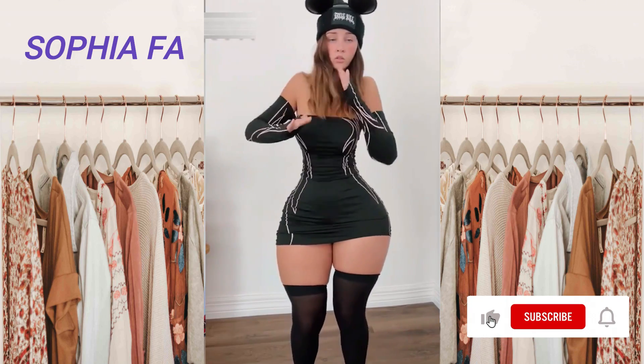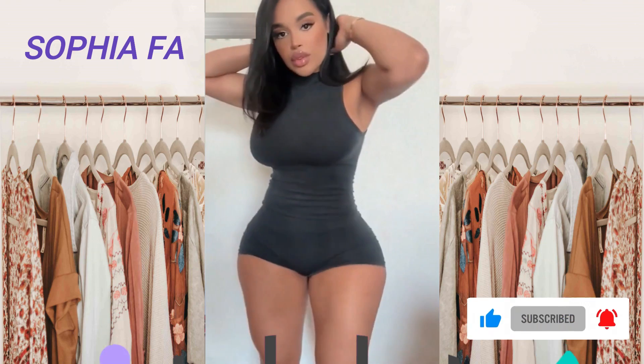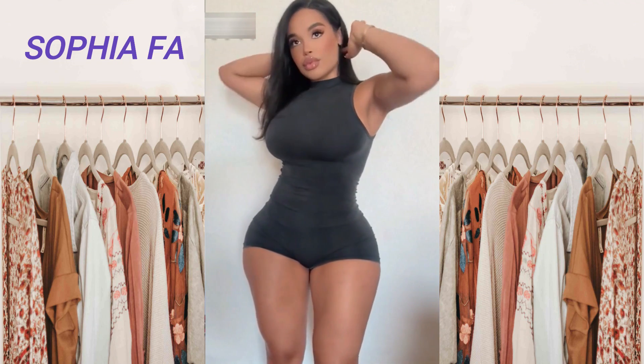Hi guys and welcome to another fashion video with Sophia. Please don't forget to like this video and subscribe for more fashion videos.